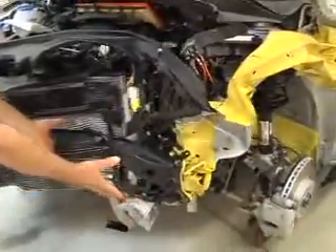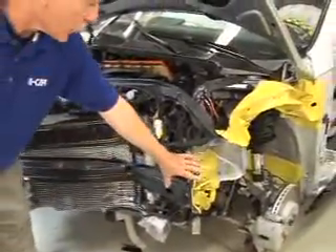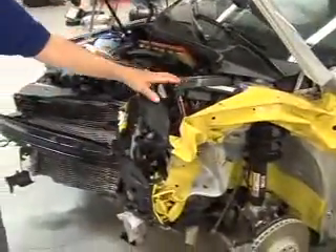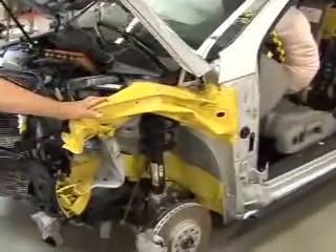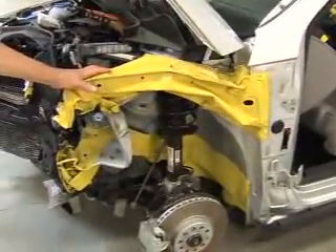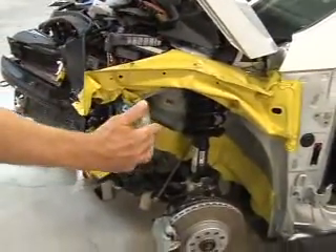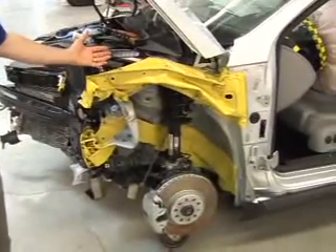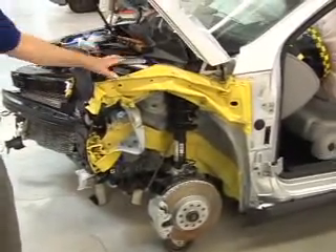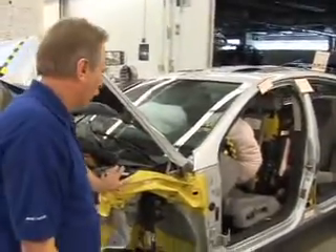The front rail and the entire engine compartment was compressed with a tremendous amount of deformation all through the front of the engine compartment. We can see that the front rail is also deformed from all of the energy caused by this collision. This entire area acted as a huge crush zone and energy absorption area to try and absorb all the energy from hitting the barrier at 40 miles an hour.